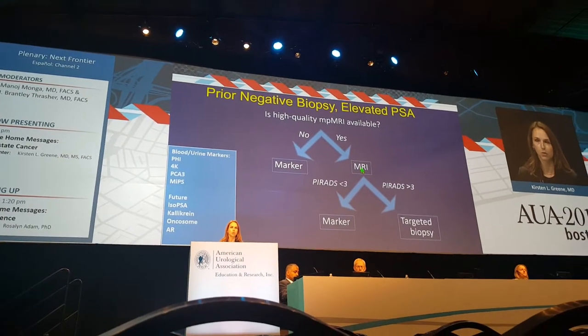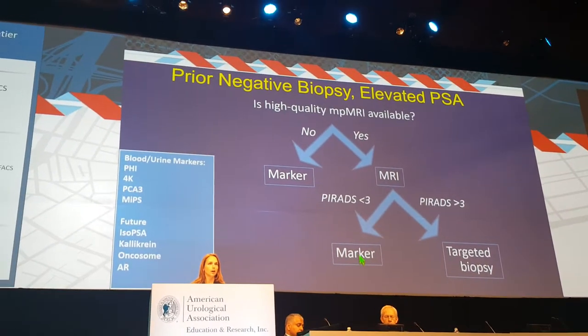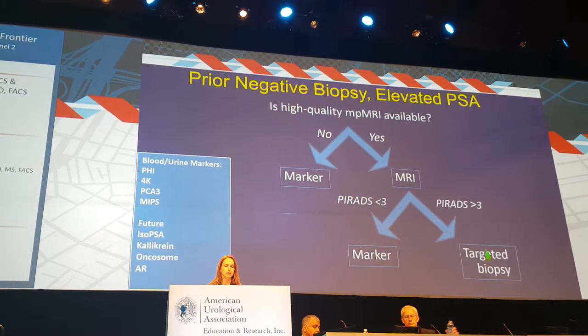If you have the MRI, start with your MRI and use a PI-RADS 3 cutoff, then use a marker as a determinant for equivocal findings, or go directly to targeted biopsy and skip the marker if the MRI is over PI-RADS 3.